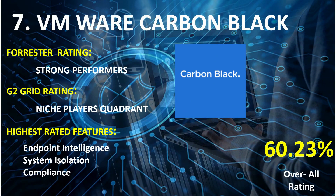On rank 7th: VMware Carbon Black. Forrester Wave Rating: Strong Performers. G2 Grid Rating: Niche Player Quadrant. Highest rated features: Endpoint Intelligence, System Isolation, and Compliance. Overall combined score: 60.23%.